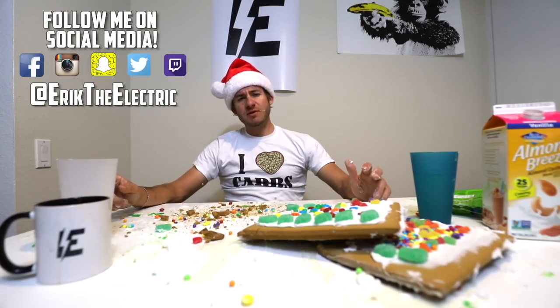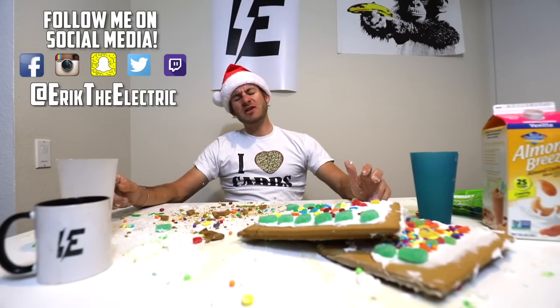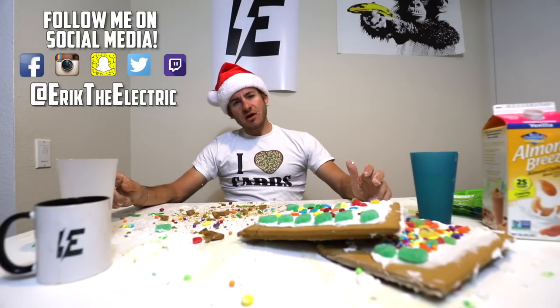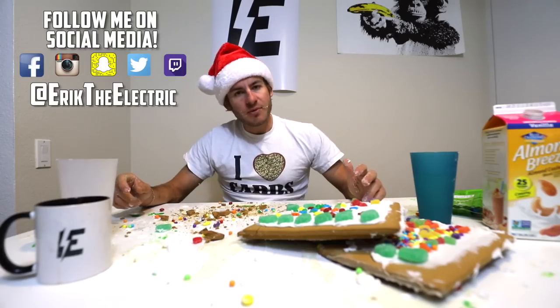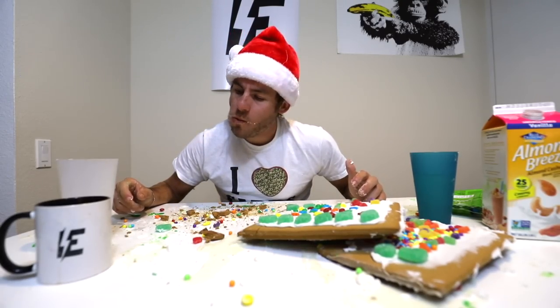If you guys haven't already, follow me on my social media — Facebook, Snapchat, Twitter, Instagram. You know the drill. Don't forget to turn your notification bell on, give the video a like, subscribe if you haven't already, and stay tuned for Carbsmas — it's going to be a wild ride. I'll be ready for it. Thanks again for watching the video, everybody.